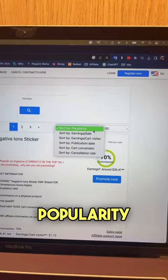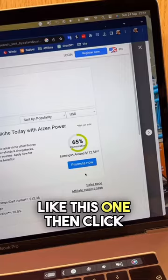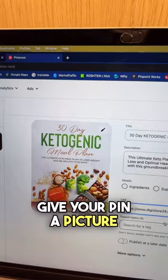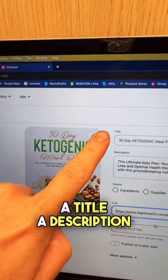We want to search for a product with high commission and high earnings, like this one. Then click Promote Now to get your referral link. Go to Pinterest and create a pin. Give your pin a picture, a title, a description, and paste your referral link right there.